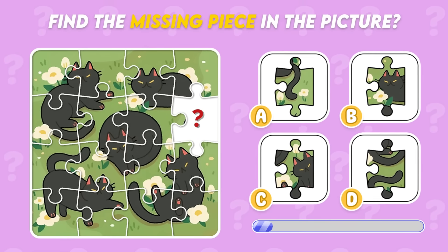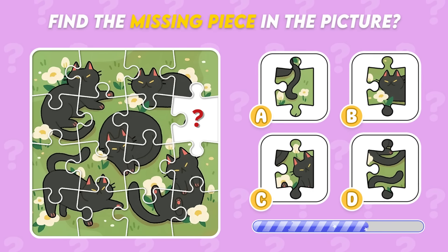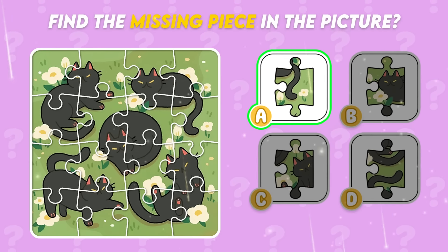Find the missing piece in this picture! Yes, the correct choice is here!